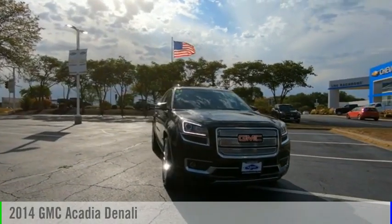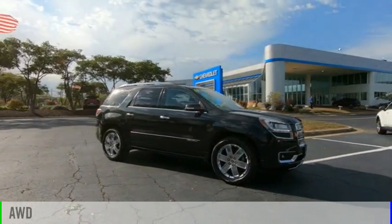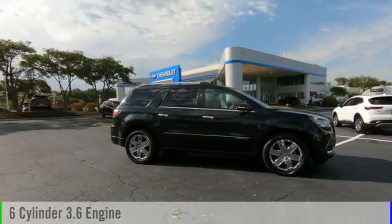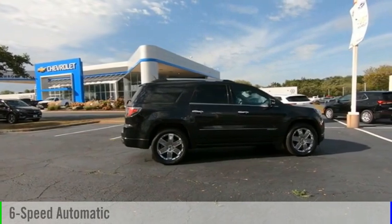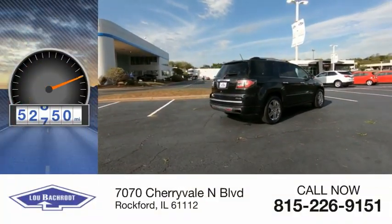You are going to love the 2014 Acadia. This vehicle is powered by an all-wheel drive, 6-cylinder, 3.6-liter engine, and comes with a 6-speed automatic transmission. This vehicle has less than 75,000 miles.